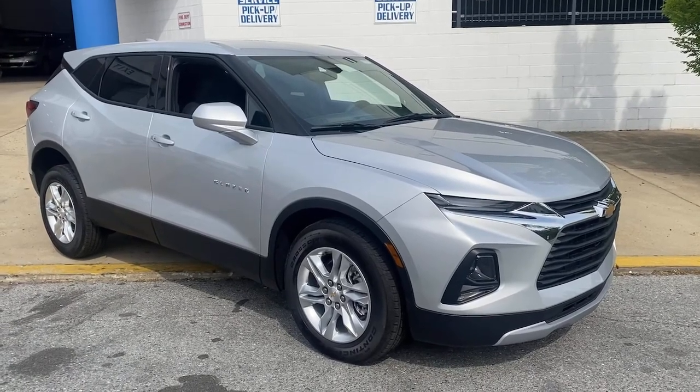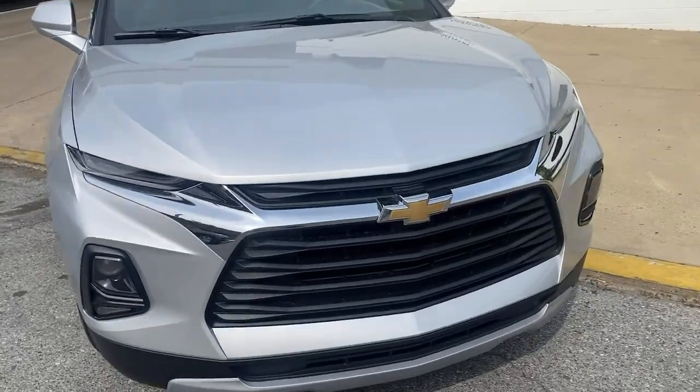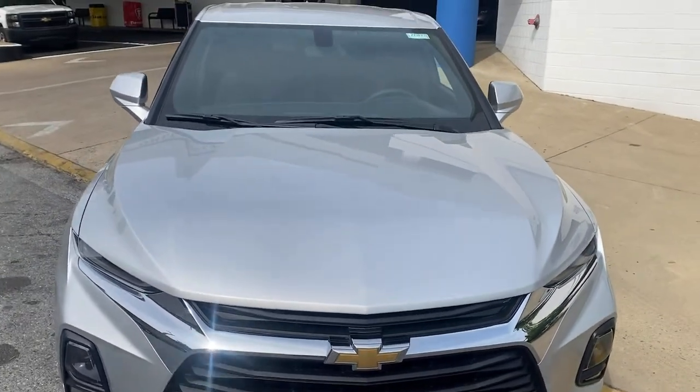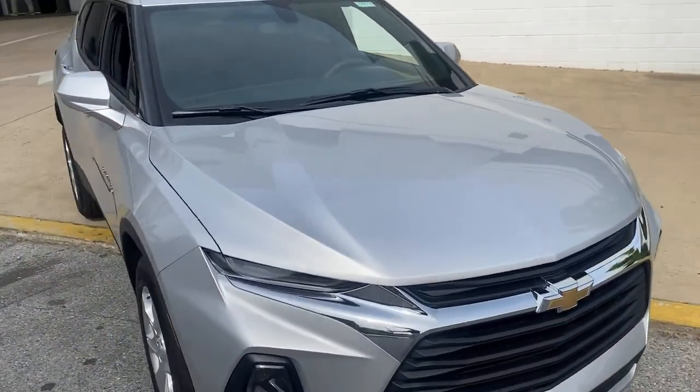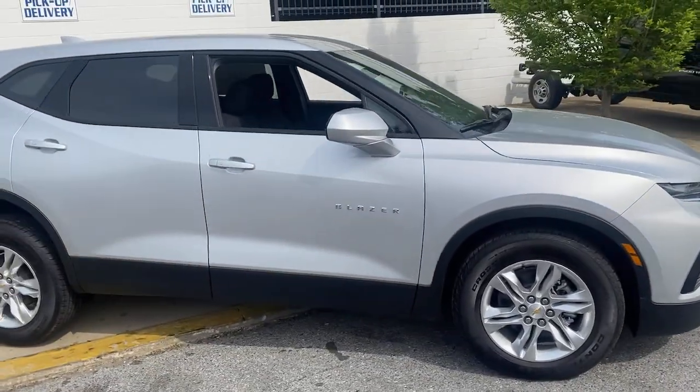This could be the car for you — the 2021 Chevrolet Blazer. Now is the perfect time to start a fresh new chapter in your traveling life. Take a closer look at this vehicle. Its design and features represent an outstanding value.